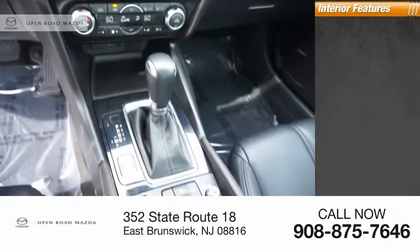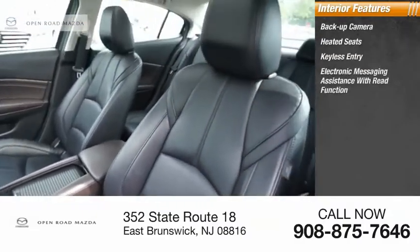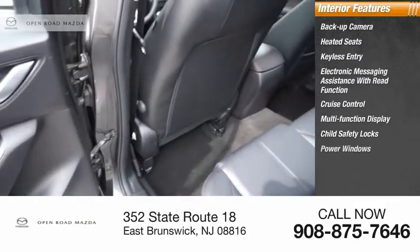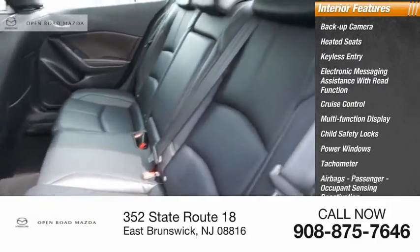Inside you'll find a backup camera, heated seats, keyless entry, electronic messaging assistance with read function, cruise control, multifunction display, child safety locks, power windows, tachometer, airbags, passenger occupant sensing deactivation.